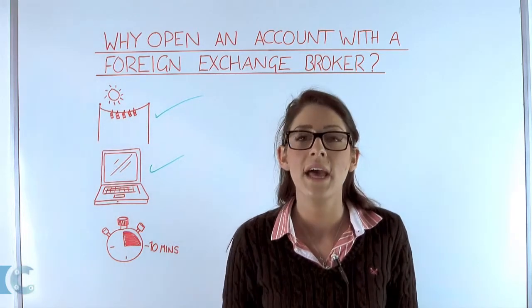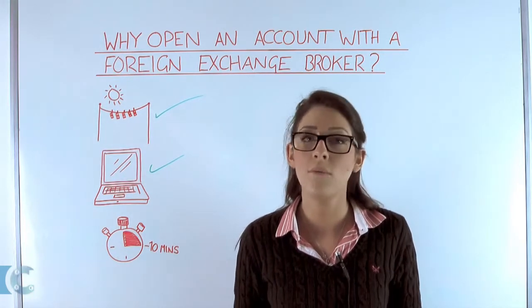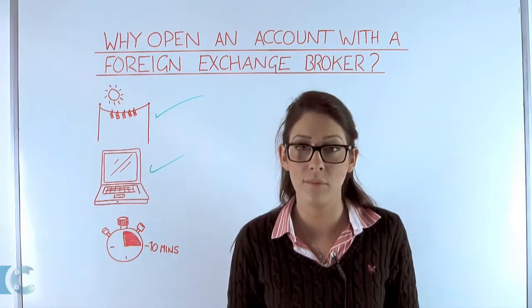Alternatively, if you trade online, having an account will give you access to an online portal where you can transact from home, work, or on the go with an app where applicable.